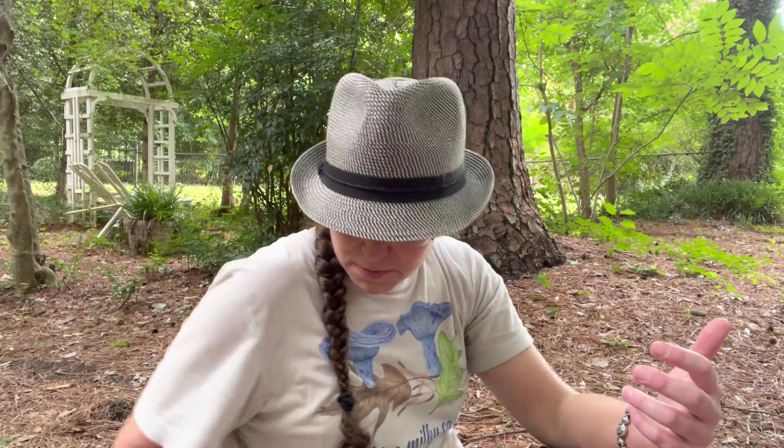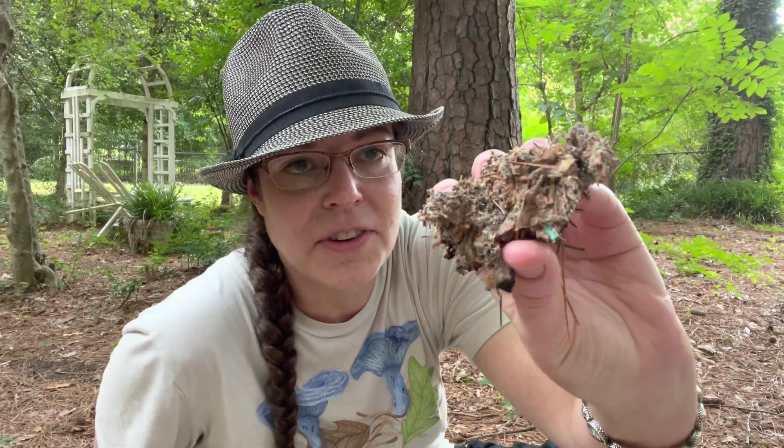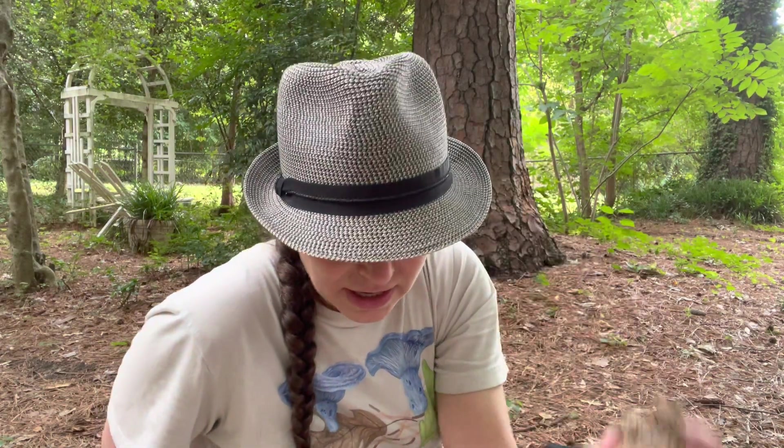Let's talk about the agaricus genus in general because it's a highly common secondary decomposer. What that means is it's a mushroom that grows through its habitat and breaks down organic material. So a lot of times when you find mushrooms growing on the ground, they're mutualists growing in association with trees and plants. Agaricus is the genus that contains Agaricus bisporus.